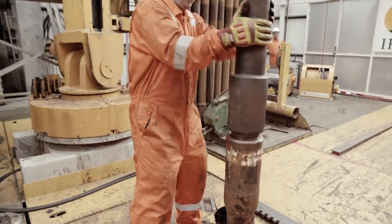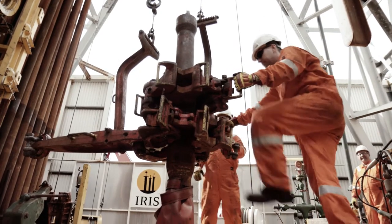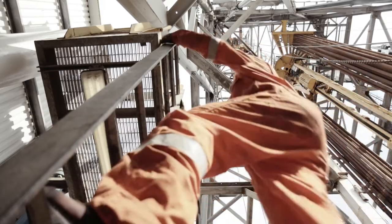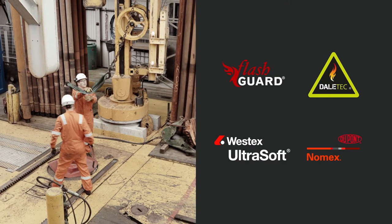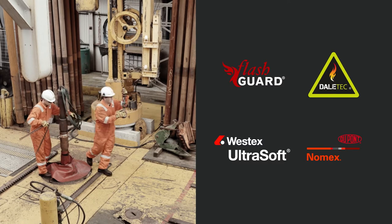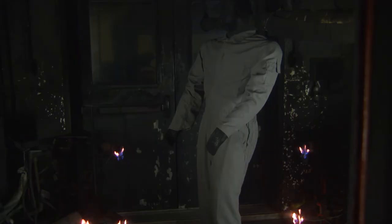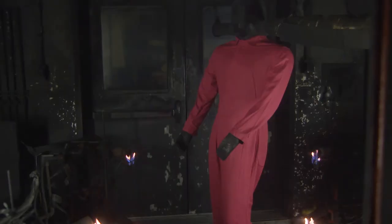Red Wing offers a variety of garments for protecting workers in environments with flash fire potential, while also maintaining comfort and mobility. Our garments are manufactured from the most advanced materials available for flame resistant performance. To ensure the best protection possible, fabrics are subjected to rigorous burn testing and must meet or exceed global industry standards for flame resistance.